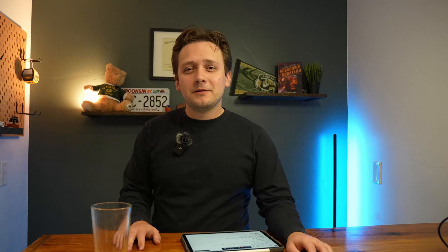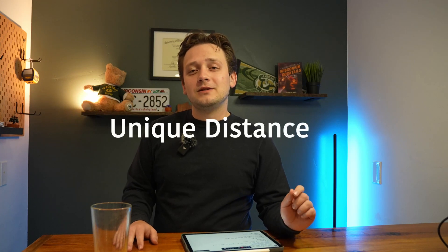Another big thing people don't realize: you're supposed to report the unique distance you traveled. So if you do an out-and-back hike — out is two and a half miles, back is two and a half miles — you should not submit your checklist for five miles total. Even if the eBird mobile app is tracking that full five miles, you should only list two and a half miles. On the mobile app you can go in and edit your start and end area, or manually edit the distance yourself — just cut it in half if it's an out-and-back.